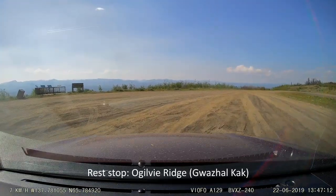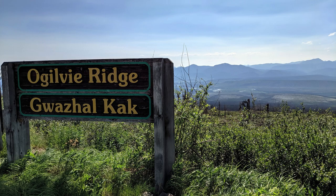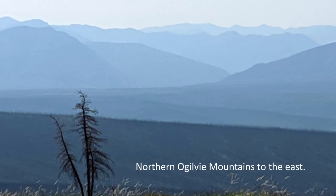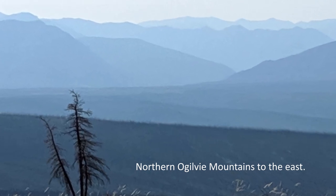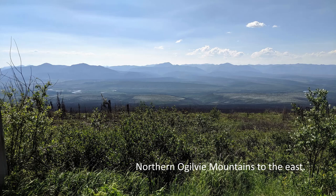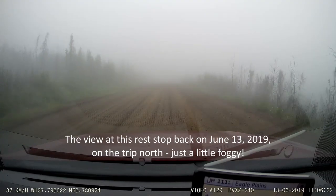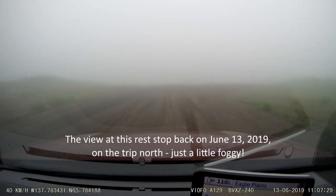We paused for a rest at the Ogilvy Ridge rest area. To the east across the valley lie the light-colored rocks of the northern Ogilvy Mountains. Although the weather on this southbound trip was spectacular, the area was covered in thick fog during our northern trip. For a reminder of how quickly weather can change in central and northern Yukon, check out our previous video, 2019 episode 19, when we traveled from Elephant Rock to the Eagle Plains campground.